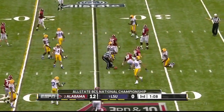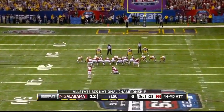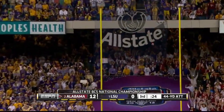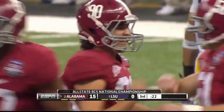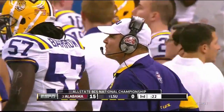And here comes that man Jeremy Shelley again — a 44-yarder. McCarron puts it down for him and he bangs on it. Got it! A 44-yarder for Jeremy Shelley — that's a career long.